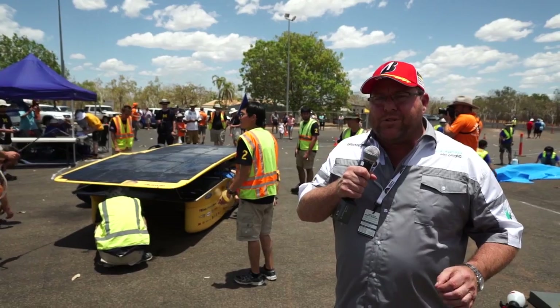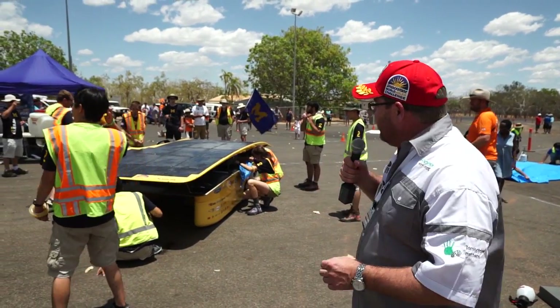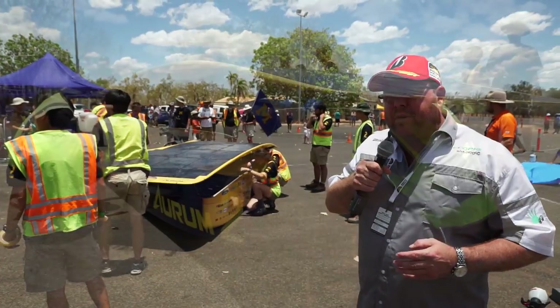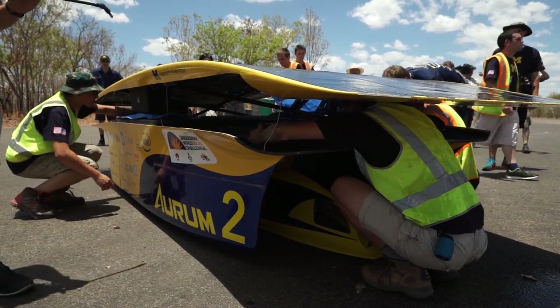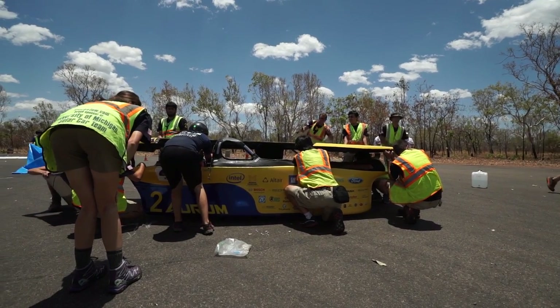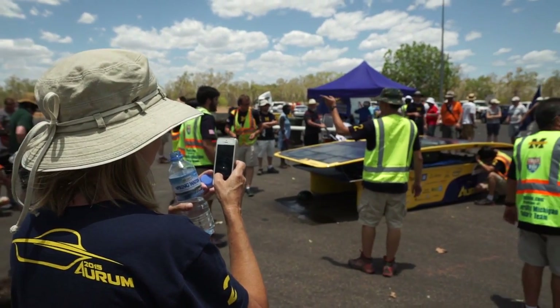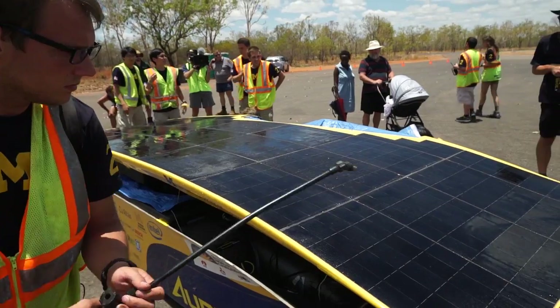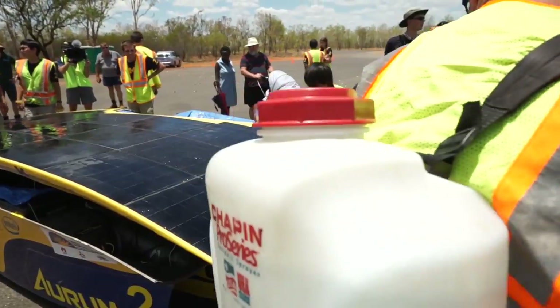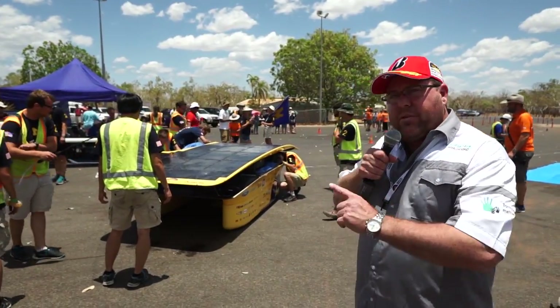We're here in Katherine, which is 320 kilometres from Darwin. The first team in, as you can see, is Michigan. So this is a control stop — they've got 30 minutes they've got to wait here. Now the rules have changed this year: they can't do any repairs on the car whatsoever. In previous years they were allowed to do small repairs or maintenance, but that can't happen now. The only thing they can do is change the driver, and they can spray distilled water on the panels, which actually helps them get a better charge out of the sun. So it's frantic already, but the first team in — Michigan.